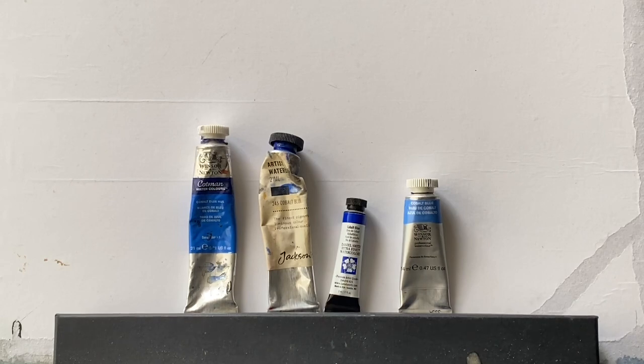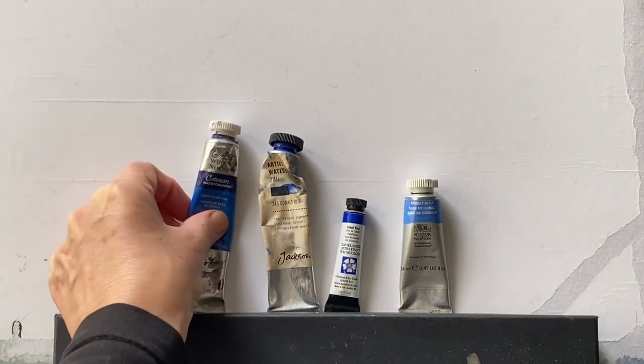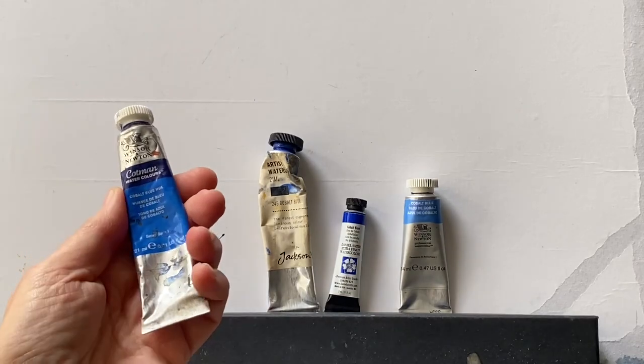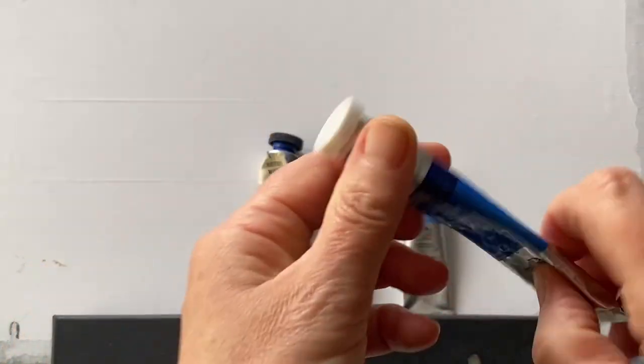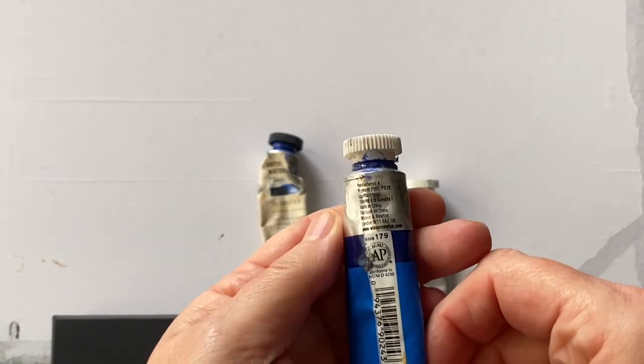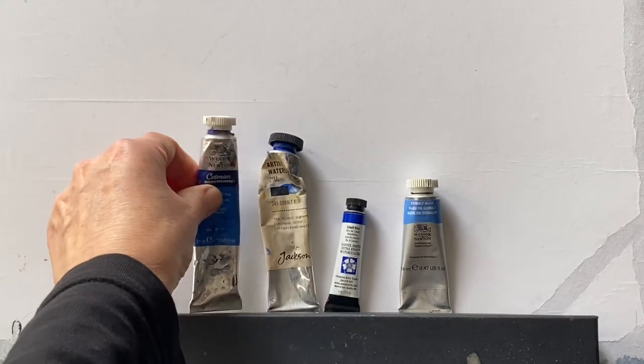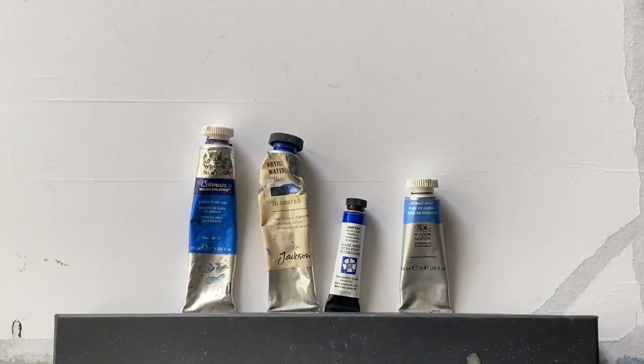Let's have a look at each of these tubes — there will be details on them somewhere as to the pigments or the pigment numbers that are used. The Cotman, the student quality, it's PB29, which is ultramarine, and PW5, which is a neutral white known as lithopone. So the Cotman isn't actually strictly a Cobalt Blue — it's a Cobalt Blue hue.